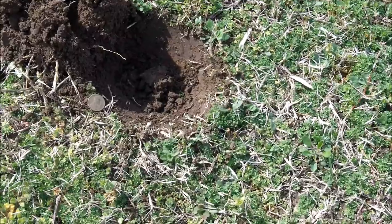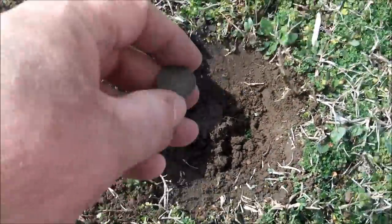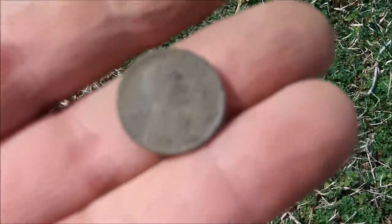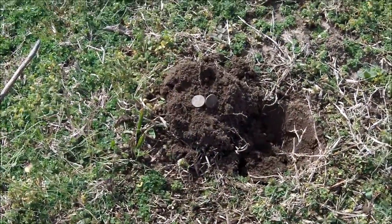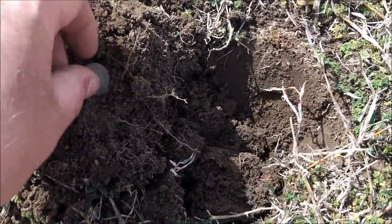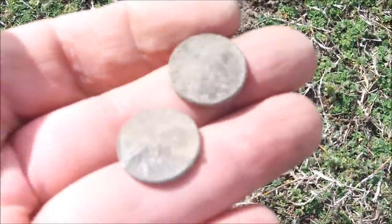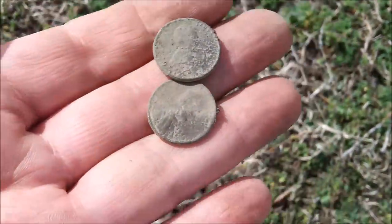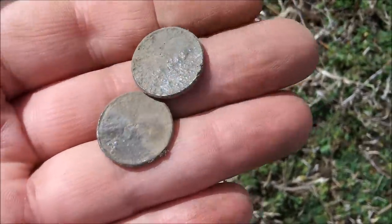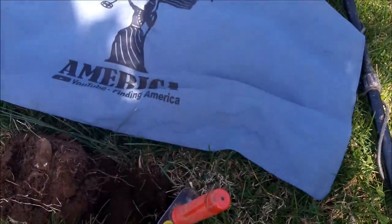This one was giving me a 25-26. I cleaned it off and got a 1945 wheatie. This place is full of wheaties! I checked the hole before I filled it in — gave me another 25-26 signal — and I popped out two more wheaties: one in the 40s and the other a 1956. So that, with the 1945, was three wheaties in one hole. Pretty darn cool.